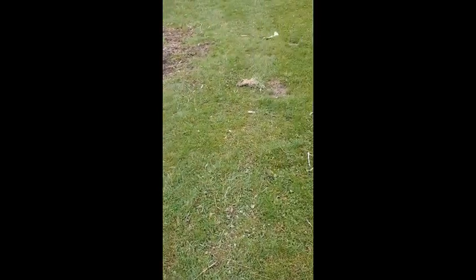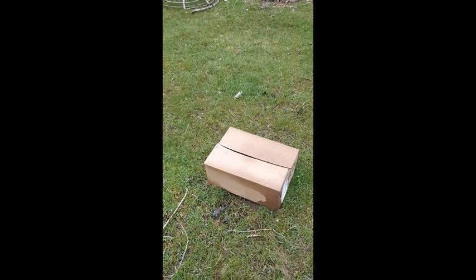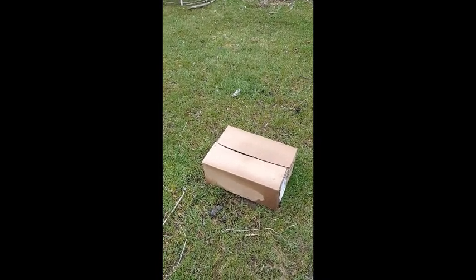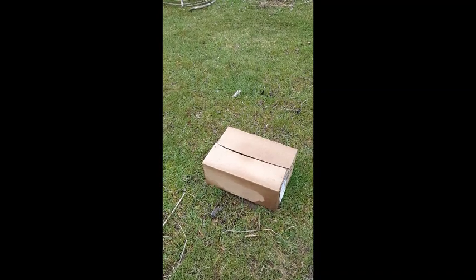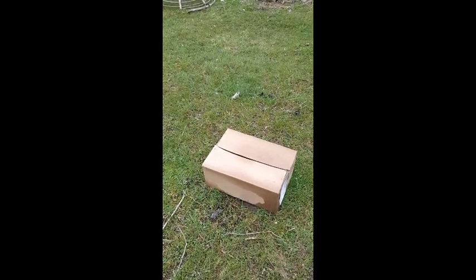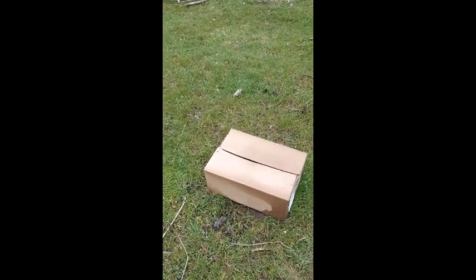There are other creatures that like to be slimy as well, and sometimes I help them out by making a little bit of habitat for them. This may look like a cardboard box, but I put it out here on purpose. I knew it was going to be a rainy day, so it's been sitting out for a couple of rainy days creating a moist, wet, sheltered habitat.